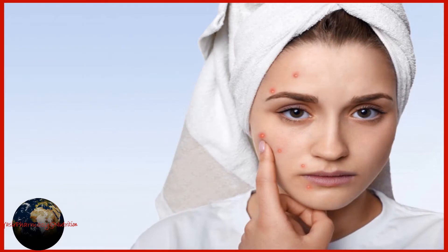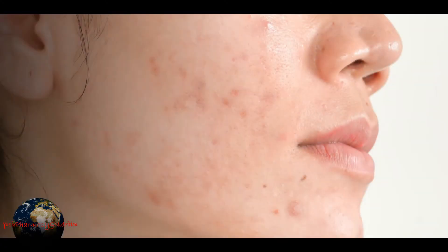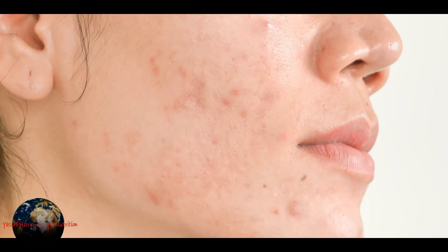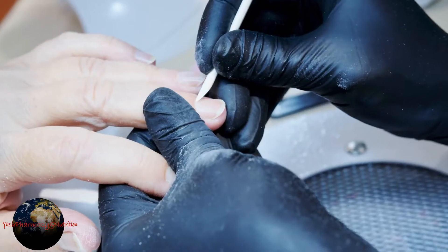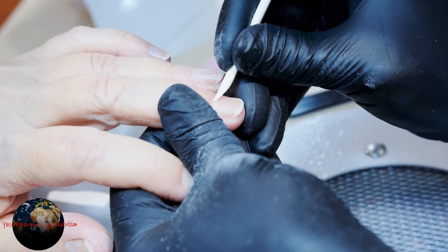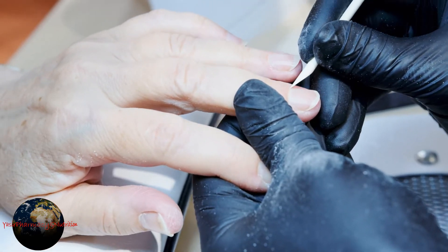Acne is one of the most common skin problems and affects 90% of teenage people. The reason for acne is inflammation of skin glands which results in overproduction of sebum. Bacterial infection is due to Propionibacterium acnes, which is present normally on the skin and may get entry into skin due to rubbing with nails or due to some other scars.